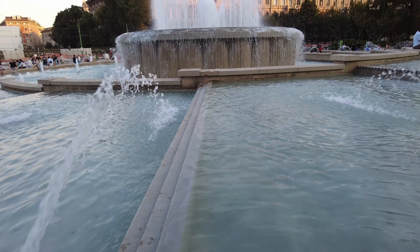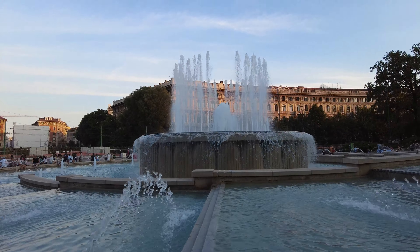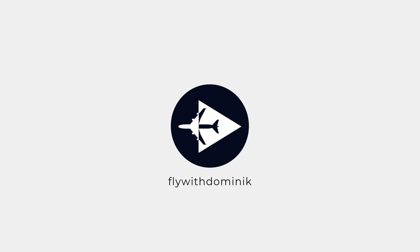Oh Italy, it's been a while. After a decent flight to Milan Malpensa, I discovered what it means to live La Dolce Vita and enjoyed the charming city of Milan to the fullest. It is now time to say goodbye to the city of fashion and fly to a country I actually have not been to yet. So let's fly to Norway.